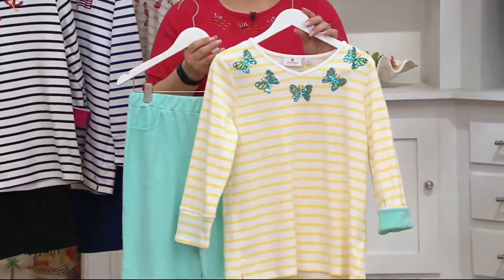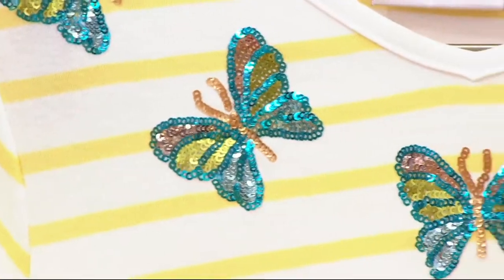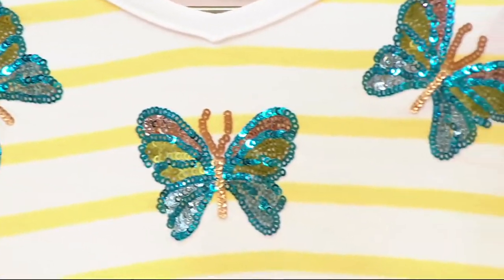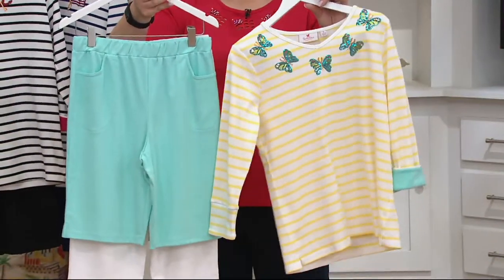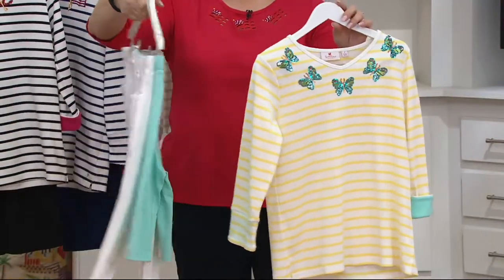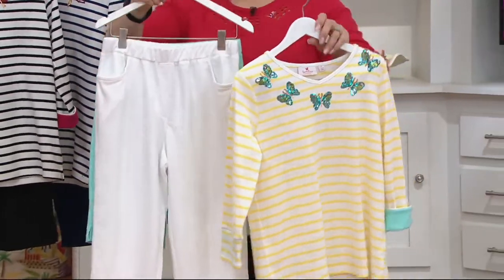Butterfly yellow — you saw Monica in this. How gorgeous is that? With this, you get that yellow striping, plus the light aqua short. You see the light aqua cuff folded up, and then you get the white capri. To me, that's a dream — I love being that coordinated.